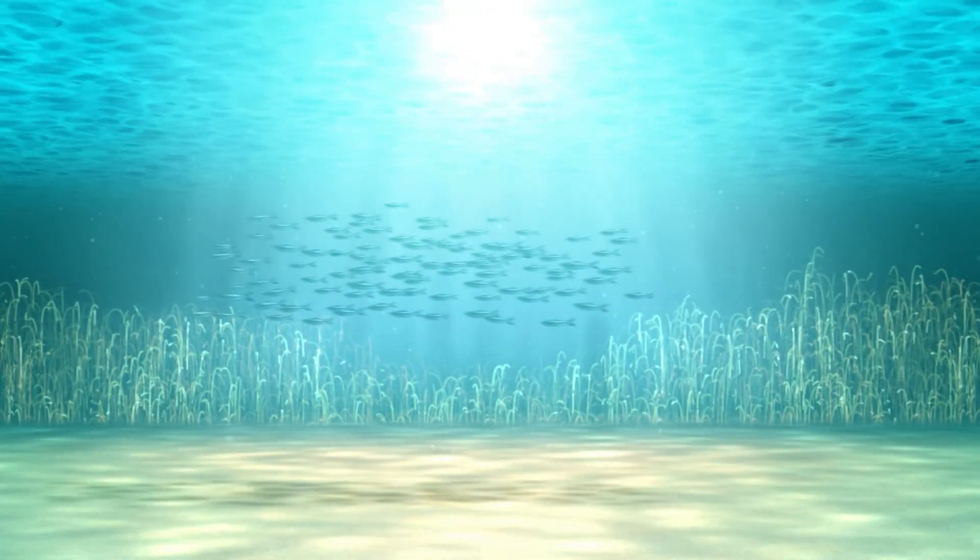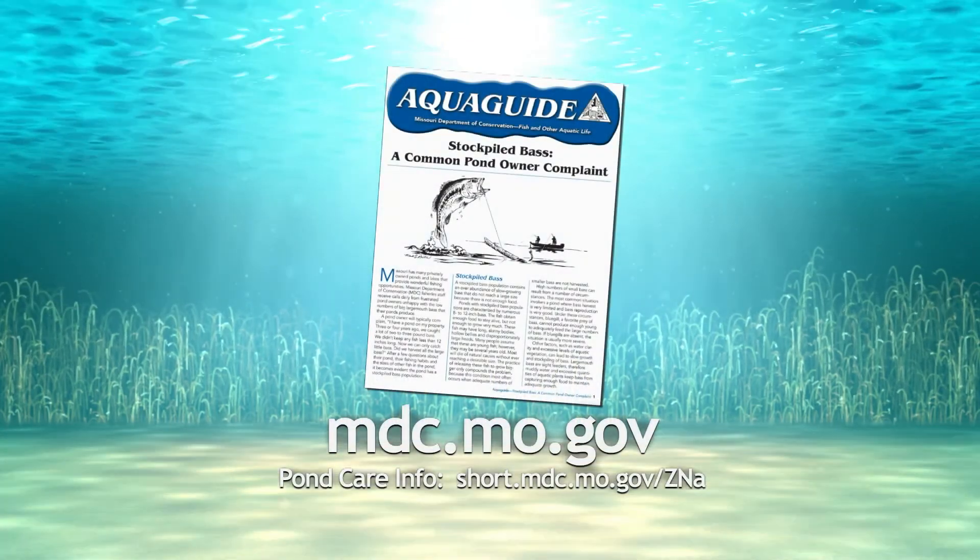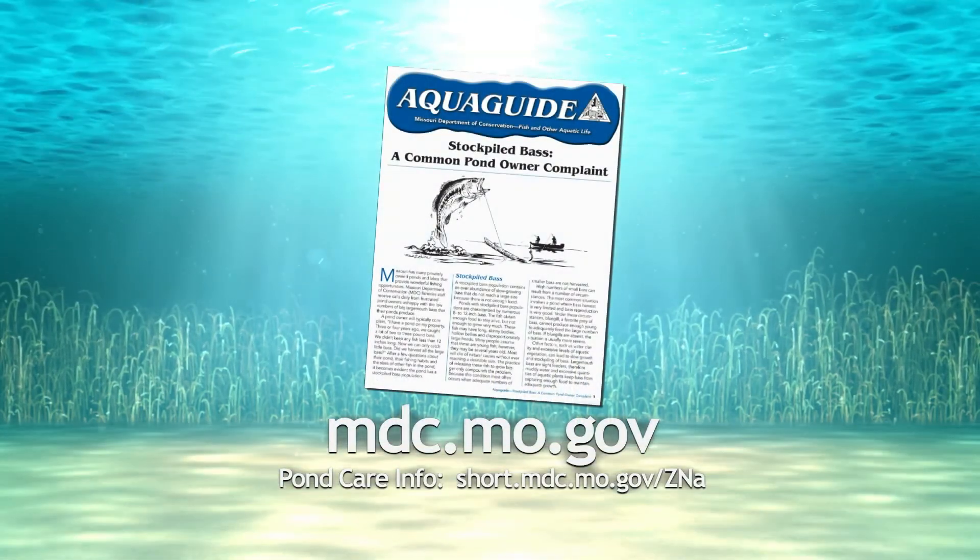For more details about overstocked bass, check out this free aqua guide available on our website.